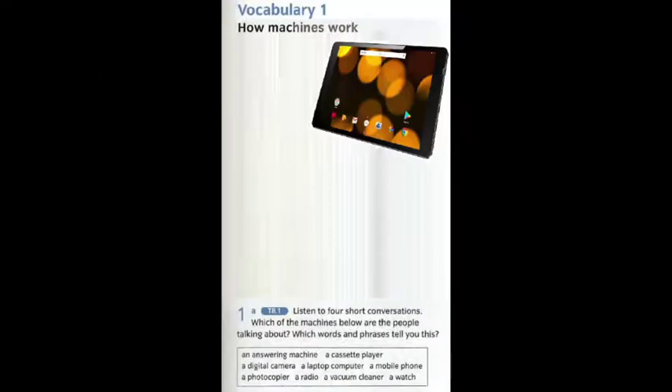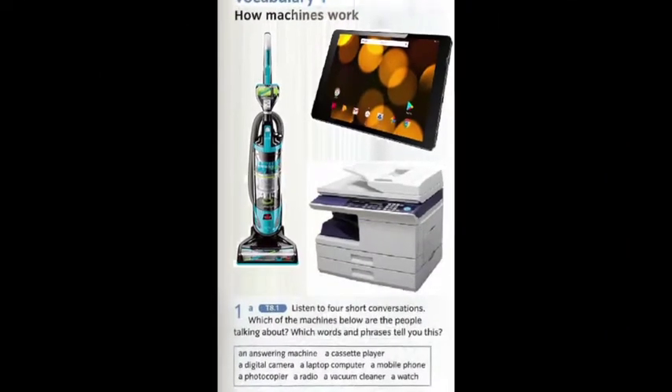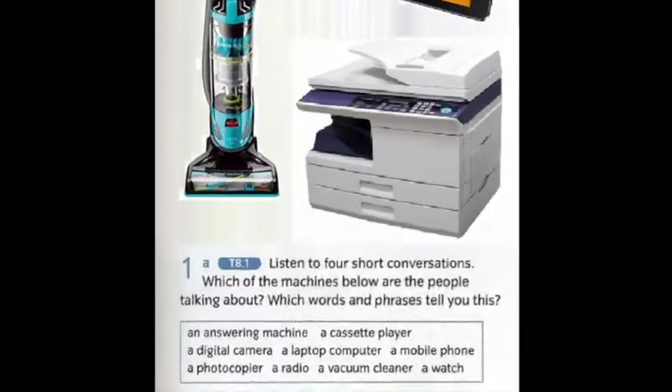Some of you might even remember old-school tactics to make sure we get to the right listening tracks for our listening stage without wasting time looking for it during the lesson.